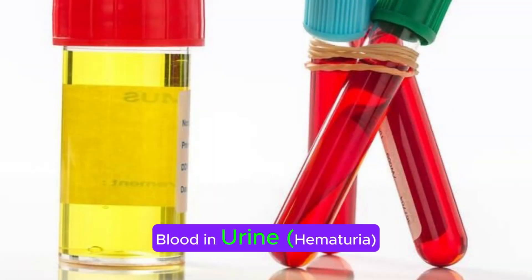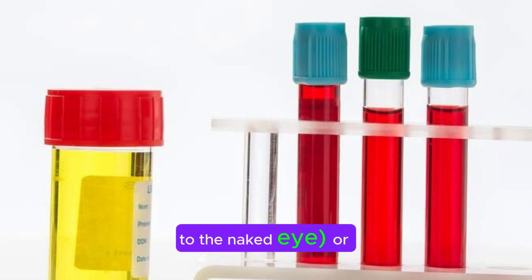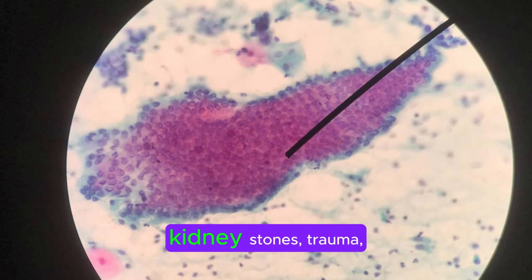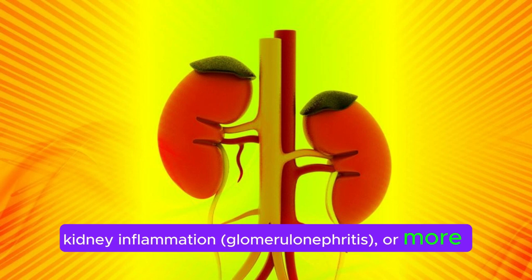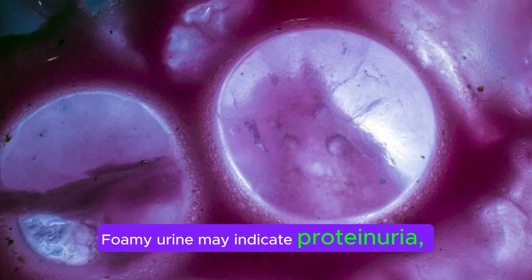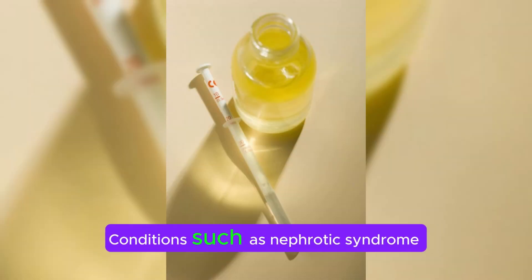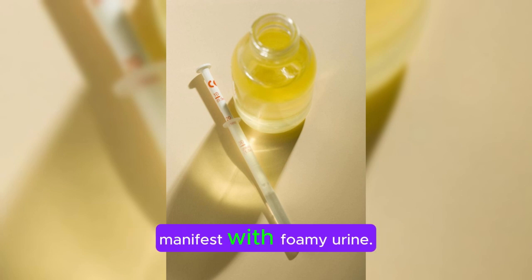Blood in urine (hematuria): Hematuria can be macroscopic, visible to the naked eye, or microscopic, only detectable under a microscope. Causes include urinary tract infections, kidney stones, trauma, kidney inflammation (glomerulonephritis), or more serious conditions like kidney cancer. Foamy urine may indicate proteinuria, where excessive protein leaks into the urine due to damaged kidney filters (glomeruli). Conditions such as nephrotic syndrome or diabetic kidney disease often manifest with foamy urine.